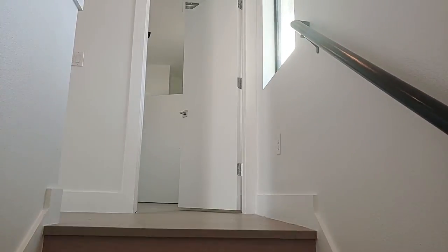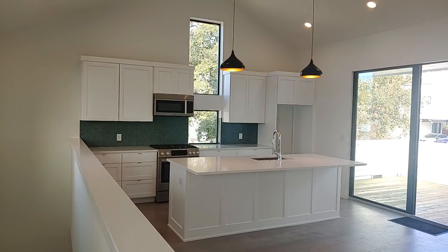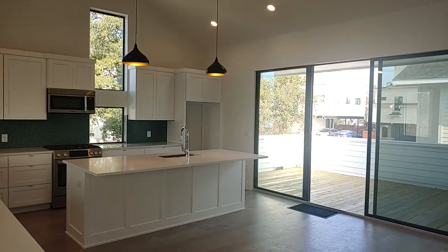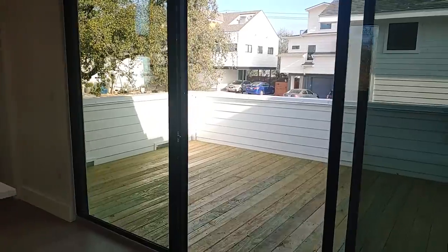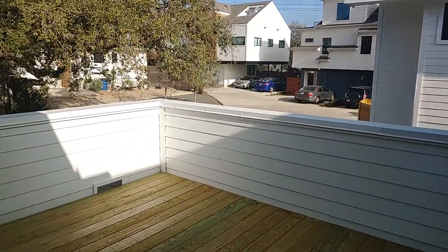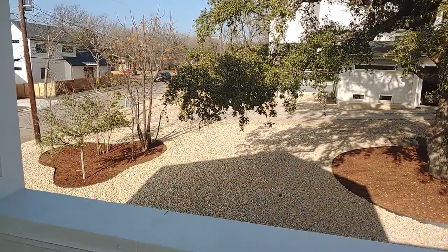Next we're going to head upstairs. The living space on the second level is wide open with high ceilings and lots of windows. Sliding glass doors take us out to our expansive outdoor living space — the deck overlooks a heritage oak in the common area of the community.